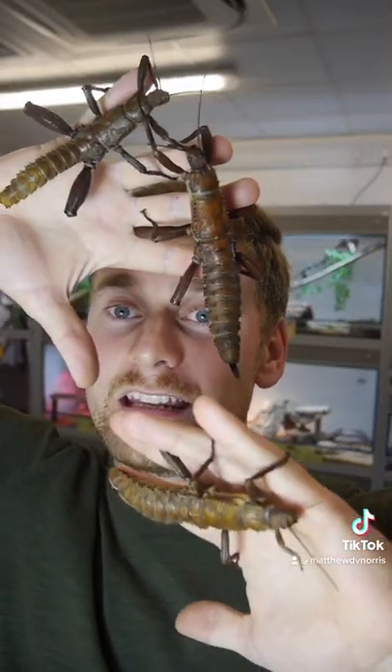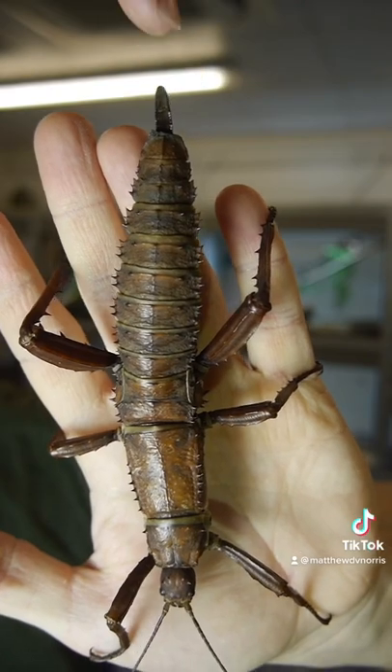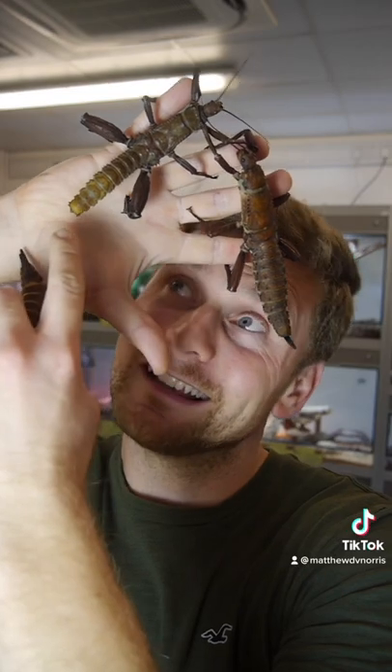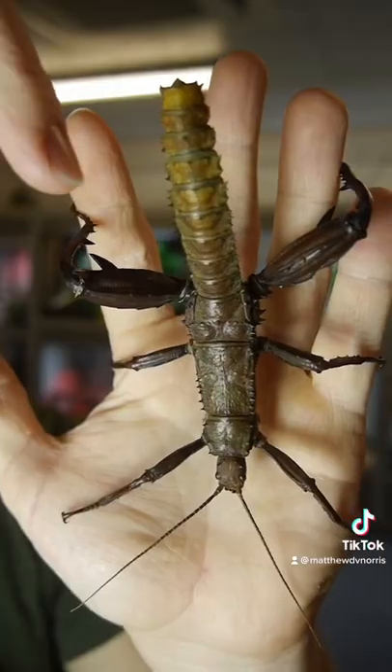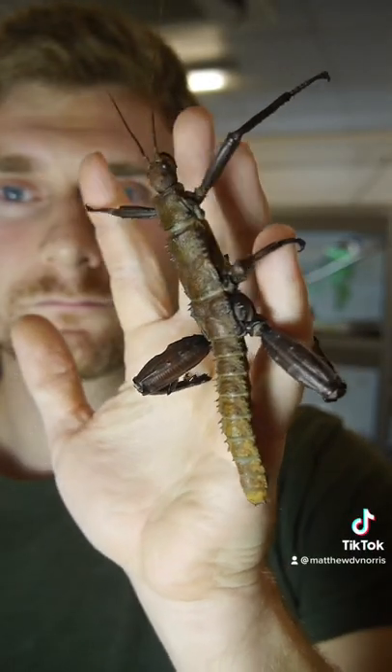Female New Guinea Giant Spiny Stick Insects have a spike at the end of their abdomen. That is something called an ovipositor and it's used by the females to deposit eggs. Males, like this guy up here, do not have an ovipositor because they don't lay eggs, but they do have very large barbs on their back legs which they use for fighting.